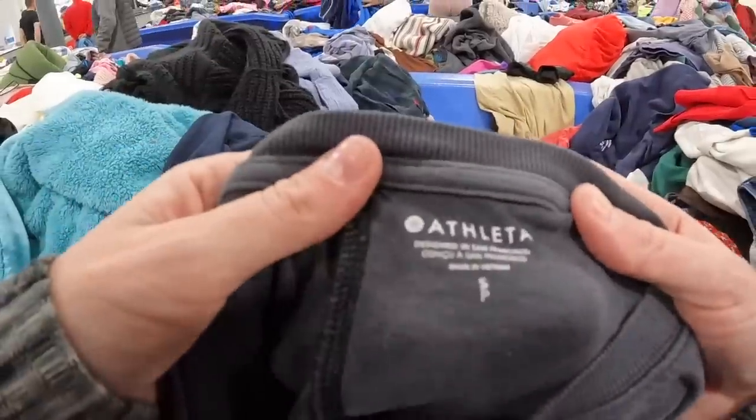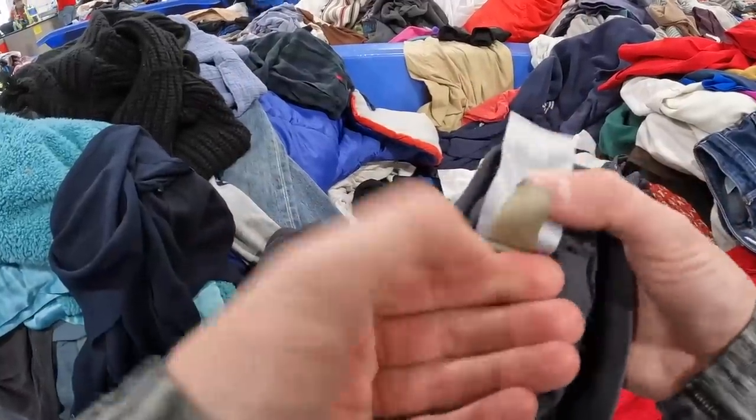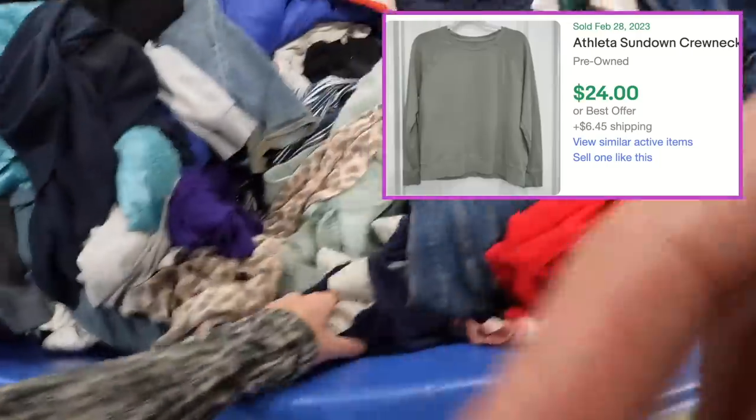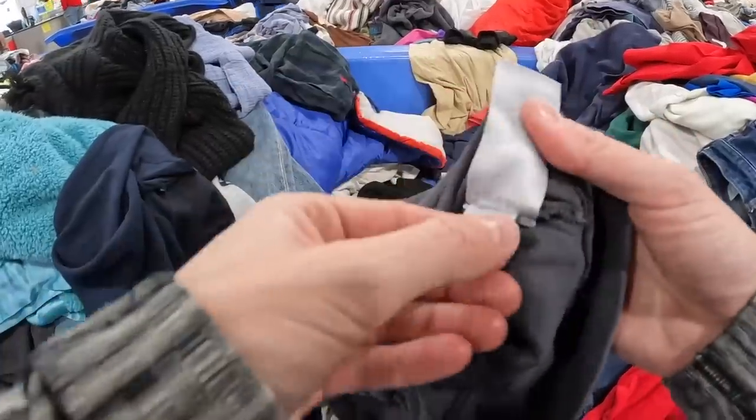This is Athleta — another bread-and-butter activewear brand I find a lot. I check the interior tag to make sure it's more recent; the older stuff doesn't sell as well, but from the last four years or so it should do great, and this is more recent. This Athleta sweater is really cute but just too short — my fellow long-torso friends feel my pain. It needs a little ironing, but it's a more recent style and will sell really well. Maybe $20 to $25 for this. I love selling Athleta.